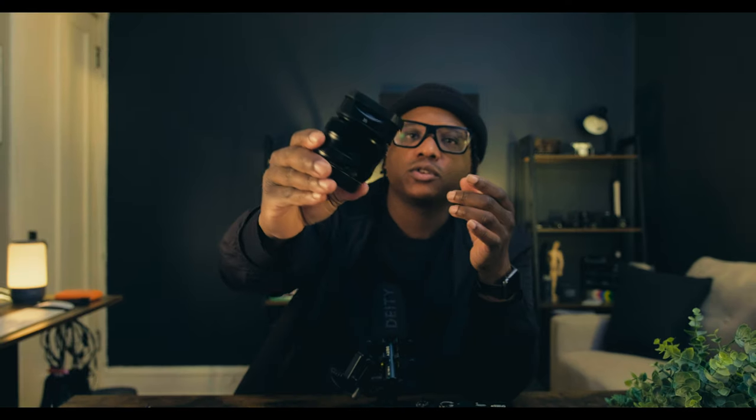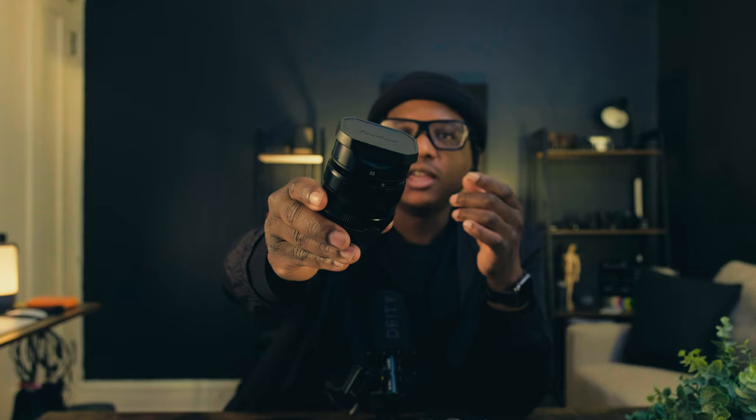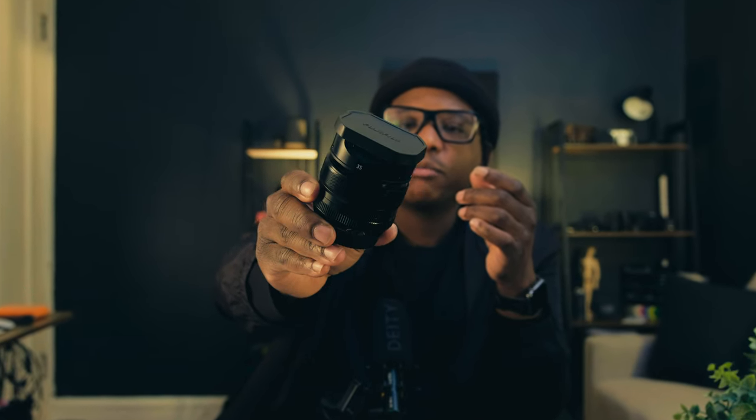If you've watched any camera review or tech videos, product showcase is a big part of creating the content. I have three products in front of me: a camera, a lens, and an iPhone.